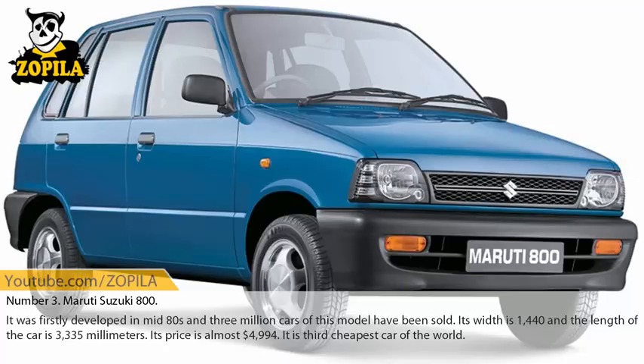Number 3: Maruti Suzuki 800. It was first developed in the mid-1980s and 3 million cars of this model have been sold. Its width is 1,440 millimeters and the length of the car is 3,335 millimeters. Its price is almost $4,994. It is the 3rd cheapest car in the world.